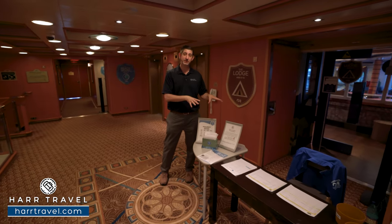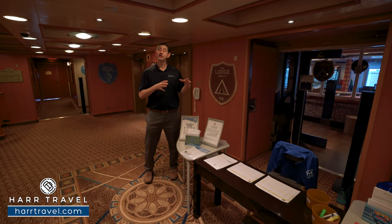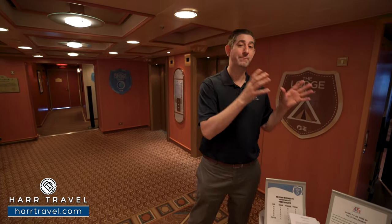Camp Discovery is the kids club here on board, and Princess is an incredible brand for families. They have programming for ages three all the way up to 17. When you board on the first day, make sure you check your kids in and note who is authorized to check them in and out — that's really important. The counselors love what they do; they all have a background in childhood education and have just as much fun as the kids oftentimes.